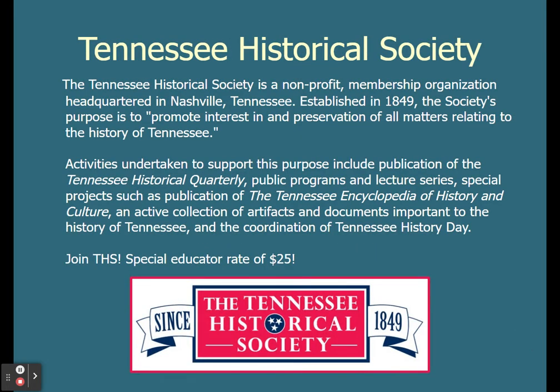Tennessee History Day is brought to you by the Tennessee Historical Society. We are a non-profit membership organization in Nashville and we do all things related to Tennessee history. We publish the Tennessee Historical Quarterly, we put on lots of different types of programming and do special projects like the Tennessee Encyclopedia of History and Culture. The largest thing we do, however, is Tennessee History Day. So if you are looking to join, we do have a special membership for educators — just send me an email and I can get you set up.